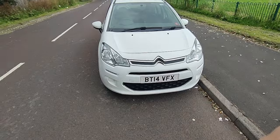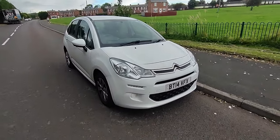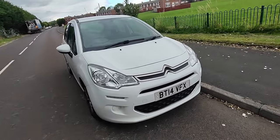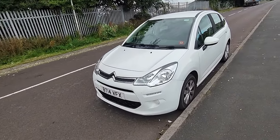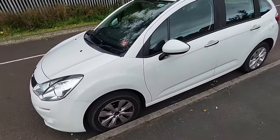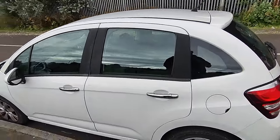Hi everybody, welcome to Curse of Salvage. I am Scotty and today it's not a salvage — it is a Curse of We Buy Any Car. Thankfully I was able to save this from going to We Buy Any Car and I got it for an absolute steal. It's a 2014 Citroen C3 VTR Plus, 55,000 miles on, and it's got nothing wrong with it.